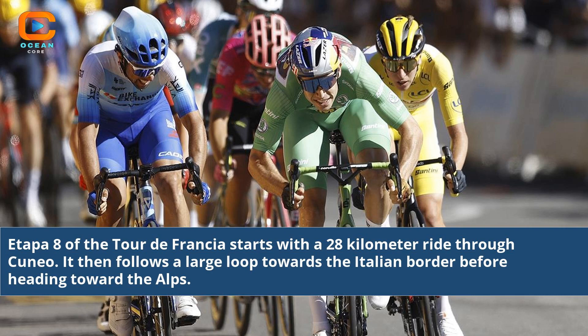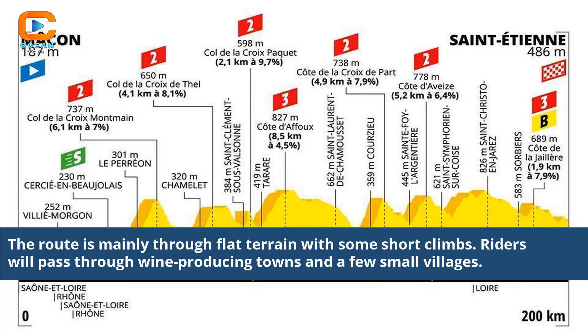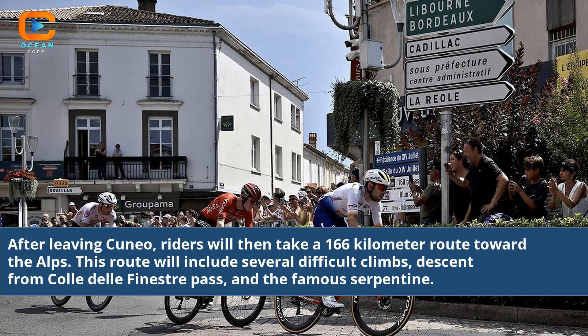The route follows a large loop toward the Italian border before heading toward the Alps. The terrain is mainly flat with some short climbs, and riders pass through wine-producing towns and small villages. After leaving Cuneo, riders take a 166-kilometer route toward the Alps.